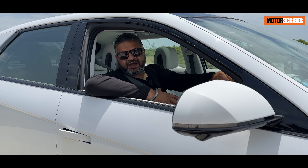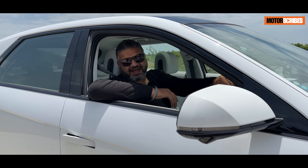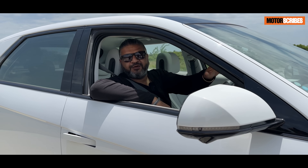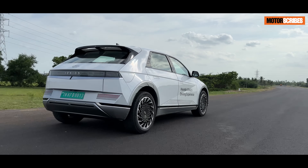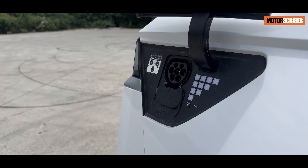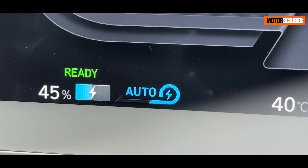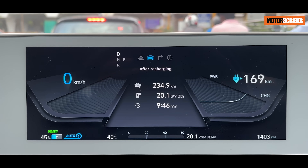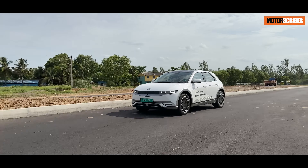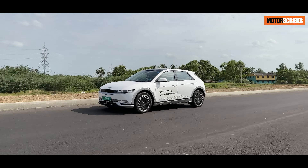Whether cruising along the highway or driving around the city, the Hyundai IONIQ 5 has your back. The heart of the IONIQ 5 lies in its advanced battery pack and power output. This remarkable electric vehicle is equipped with a cutting-edge battery system that's not only space efficient but also packs a punch. The IONIQ 5 features a slim pack of pouch-type cells cleverly integrated into a stiffened skateboard-like chassis, maximizing interior space and contributing to the car's structural rigidity.